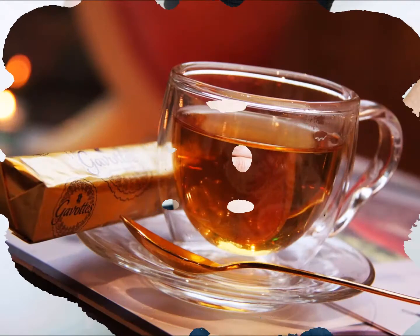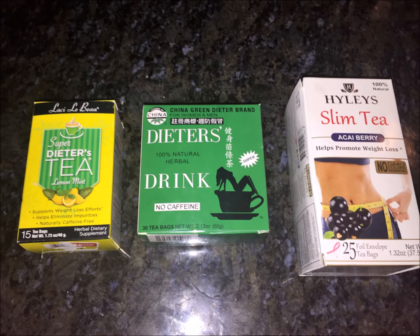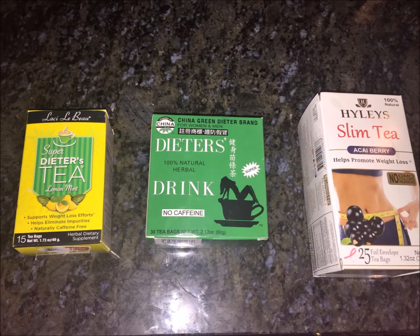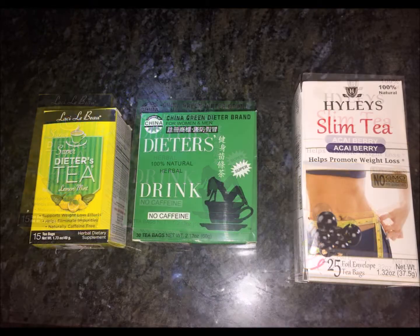Hello lovelies! Today's video is going to be on weight loss and slimming teas that you can find in local stores. I'll be reviewing and comparing Lacey LeBeau Super Dieter's Tea, Dieter's Herbal Drink by the China Green Dieter brand, and Hilly's Slim Tea.